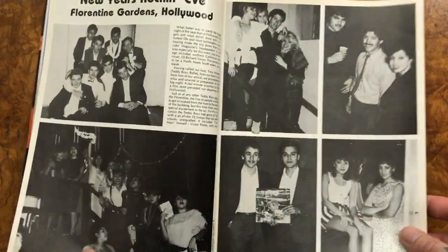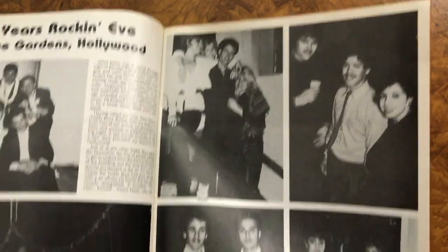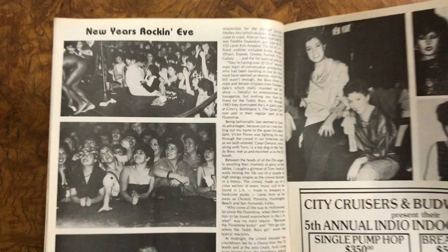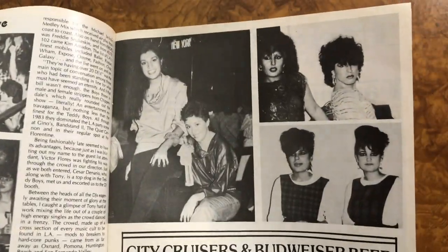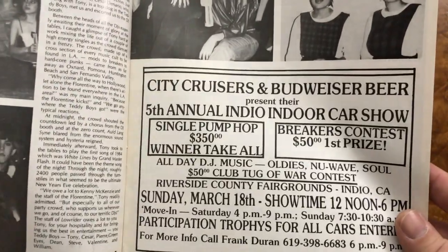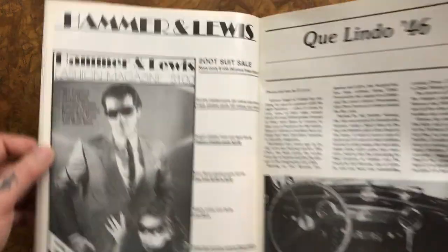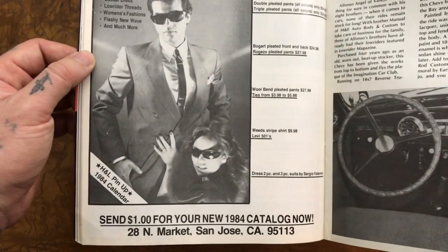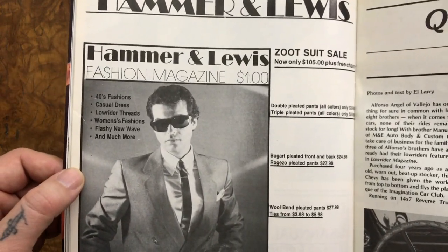I'm going to lose it — Lowrider had a fashion magazine? I did not know they had a fashion magazine. I need that fashion magazine.